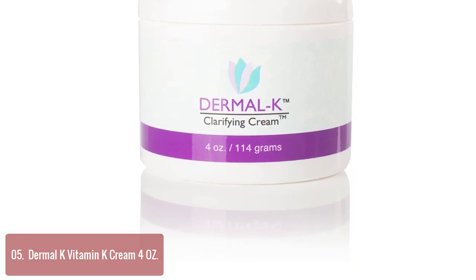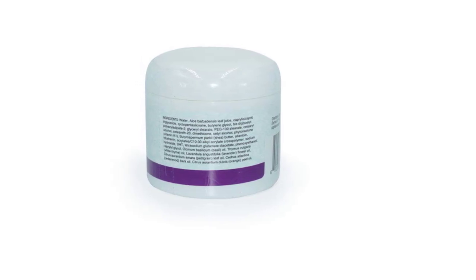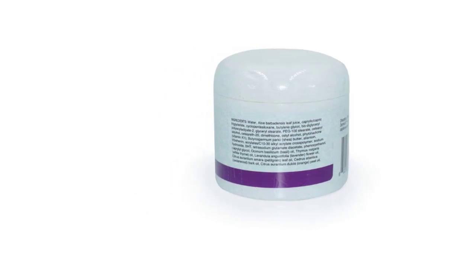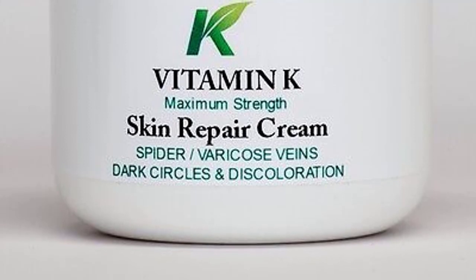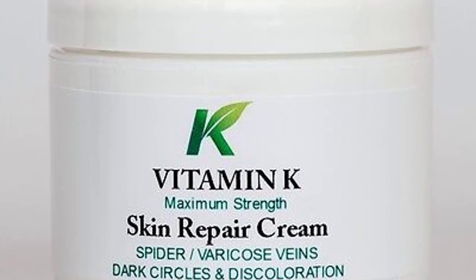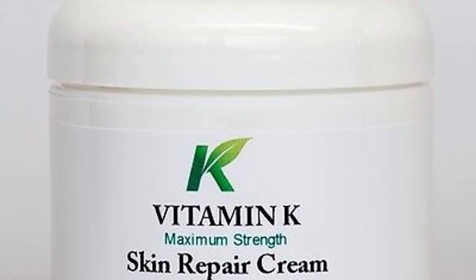Dermal K Clarifying Cream is formulated to hydrate and mattify skin, delivering antioxidants to beautify your skin. Vitamin K Cream promotes youthful-looking skin by reducing the appearance of discoloration, fine lines, and wrinkles, as well as puffiness under your eyes. It is safe for sensitive skin under the eyes, and this hydrating cream can also reduce the appearance of discoloration.